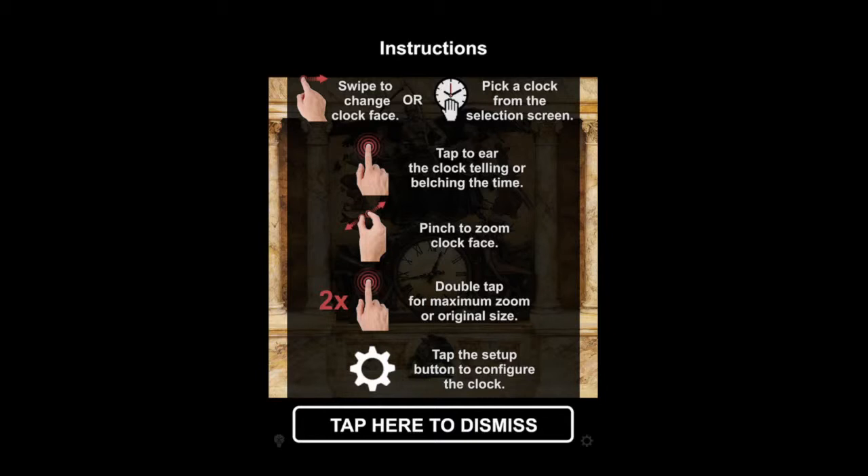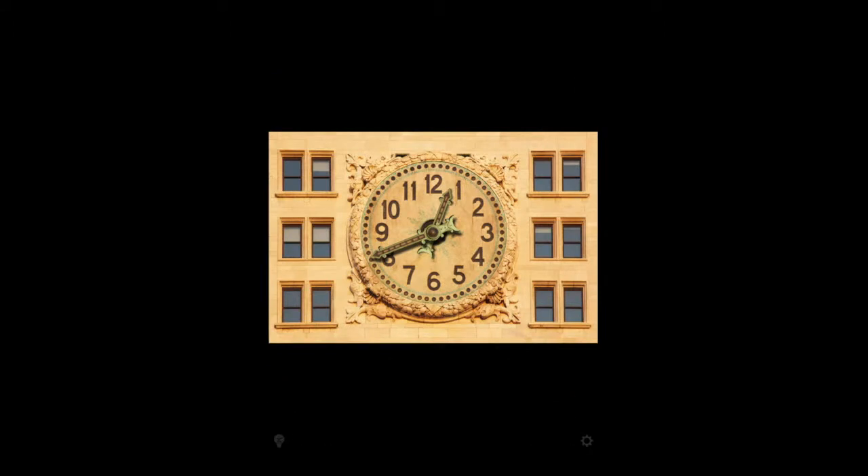Once you open the app there's a tutorial, but let's listen to how this works. At the fourth belch it will be 12, 41, and 35 seconds.